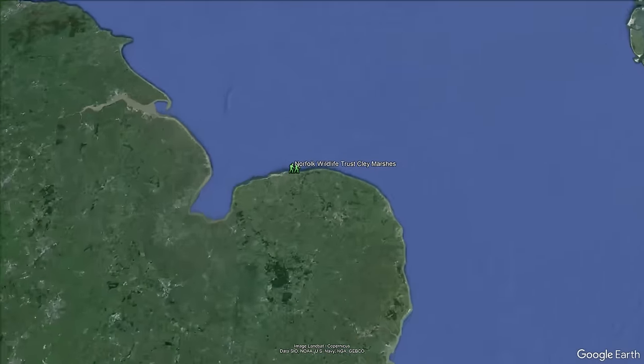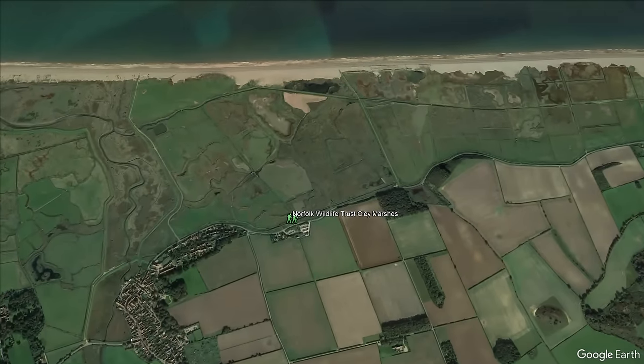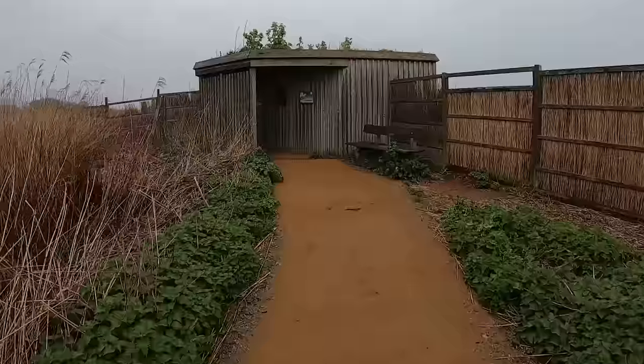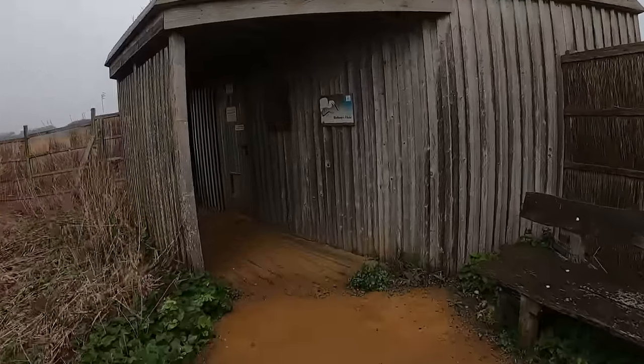Today we're at Clay Marshes on the North Norfolk coast. Clay Marshes is almost bang in the middle of the North Norfolk coastline and is in prime position for both resident and migrating wildlife. It was drizzling but luckily it didn't take too long until we found our first bit of shelter.